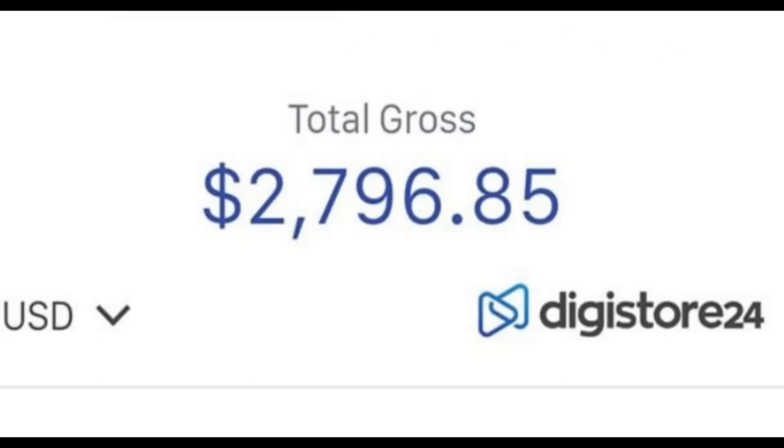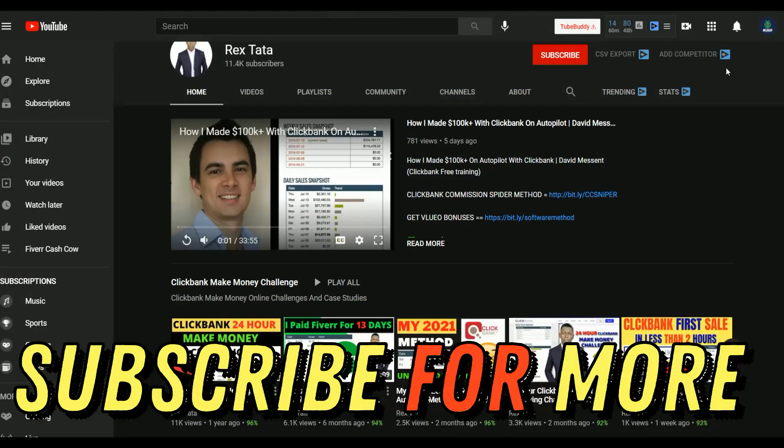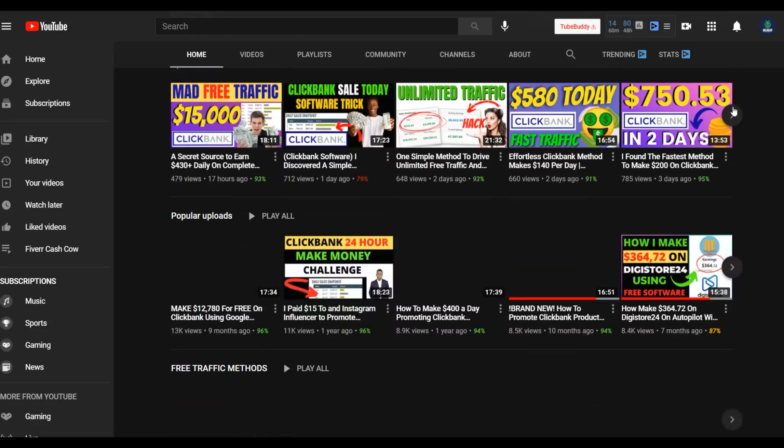If you enjoy this content, subscribe to the channel. I post new videos on how to make money on ClickBank, Digistore24, and general make-money-online methods. Most of these methods are 100% free, so if you don't have money to invest, start with the free methods and then reinvest that money into paid traffic to make more money faster and consistently.